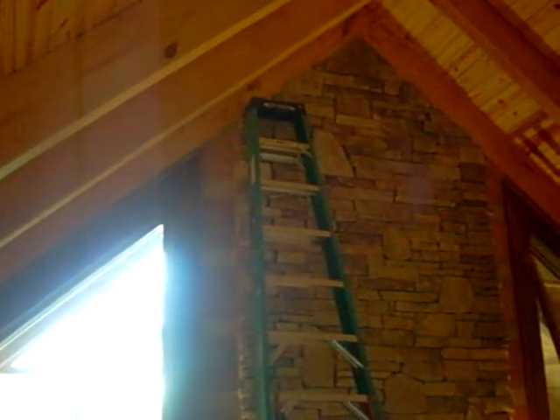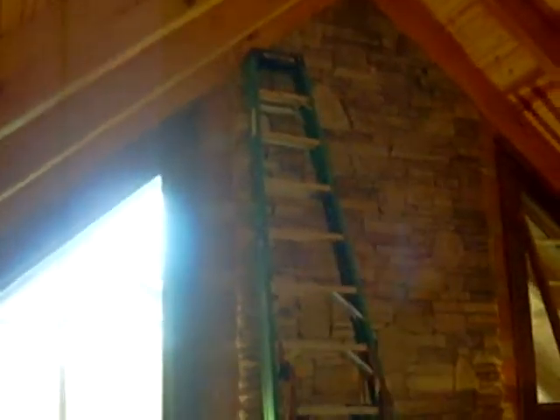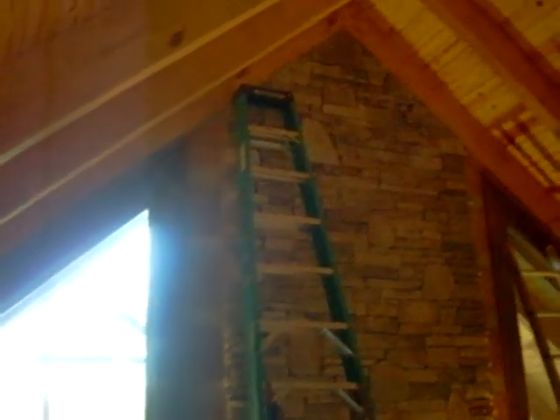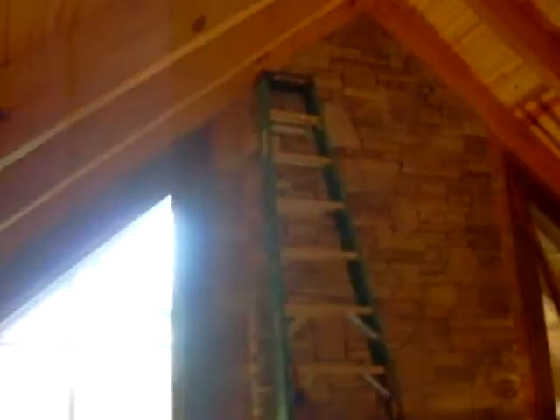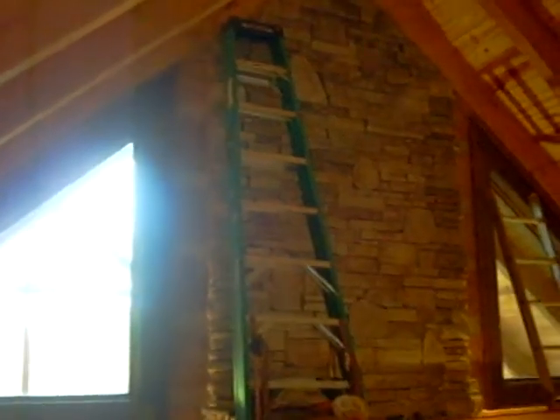Right now I'm upstairs in the loft once again, and I just wanted to show that today on day three we have completed all the caulking along the rake of the gable end, completed all the foaming, completed the chinking along the vertical span of the fireplace, all the way down to the gas fireplace.